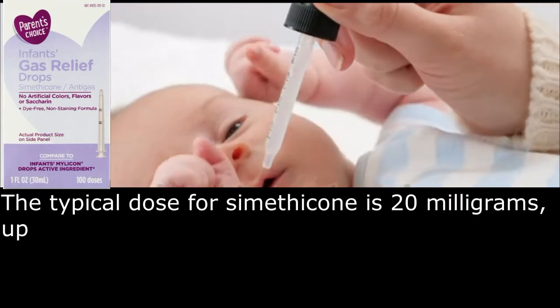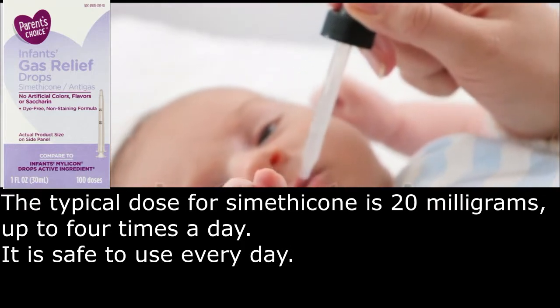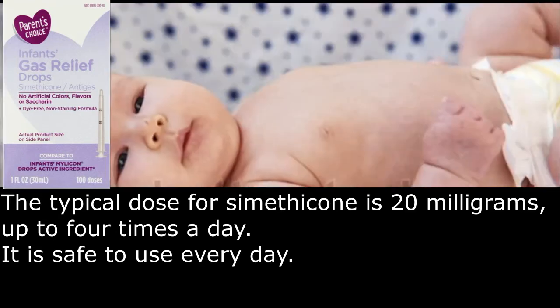The typical dose for simethicone is 20 mg, up to 4 times a day. It is safe to use every day.